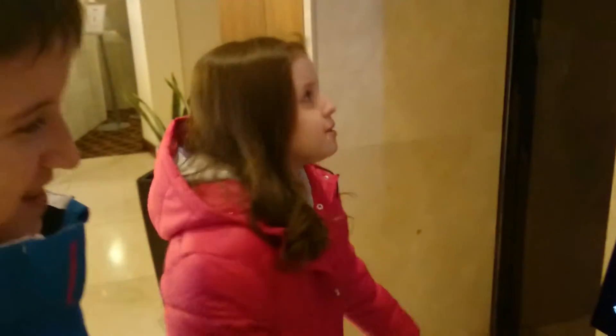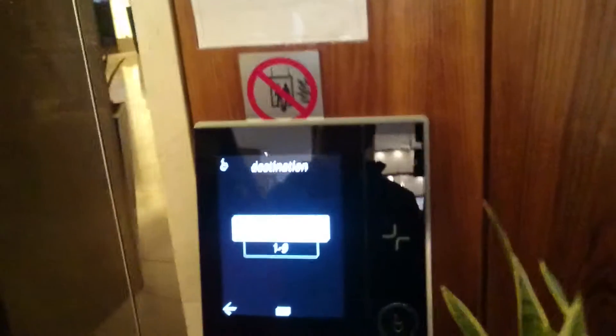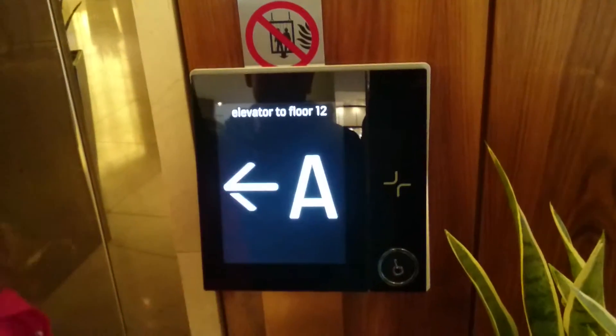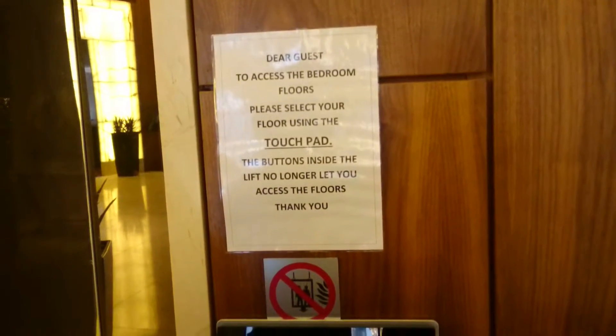Hello guys, this is the new modernized lift at the Europa Hotel in Belfast. We are just waiting for the new Kone lift, so let's go up to floor 12. The destination is 412, car A. This is kind of like the iconic Miconic 10 lifts.